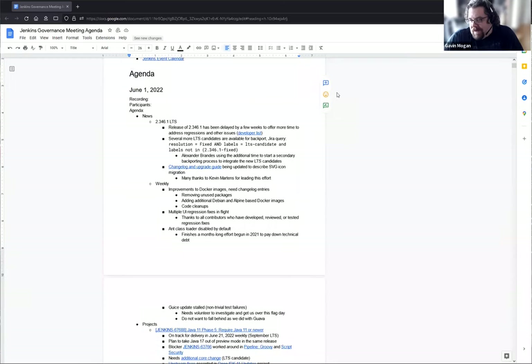Welcome to the Jenkins Governance Meeting for June 1st. We have Basil and myself. And I guess we have some news to go over.